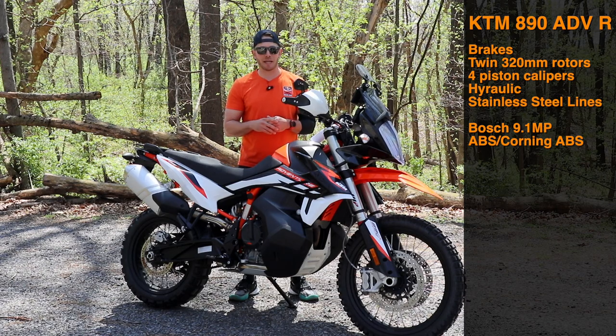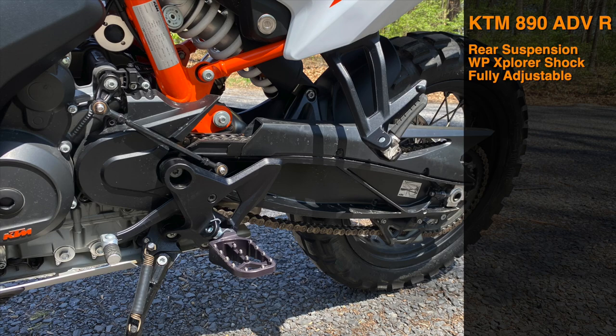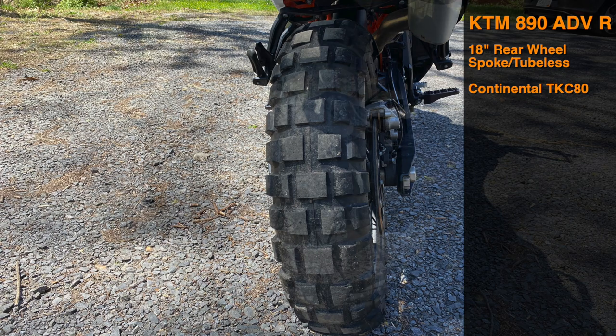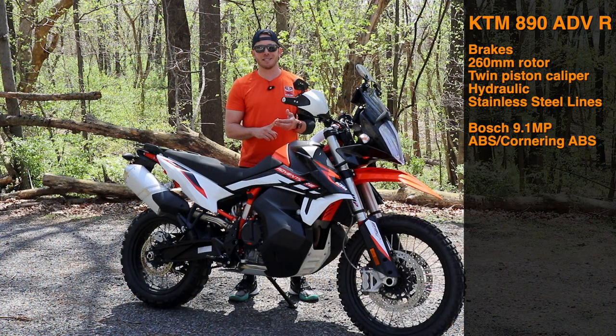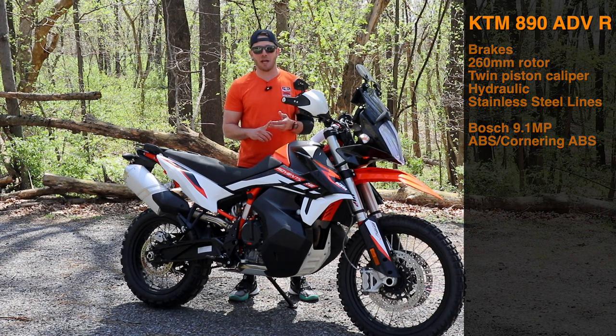At the rear, there's a WP Explorer shock, also fully adjustable with 240mm of travel. The rear wheel is an 18-inch spoked design, again tubeless with Continental TKC 80 tires from the factory. Brakes consist of a 260mm rotor with stainless steel lines, ABS, cornering ABS, and a twin-piston caliper.